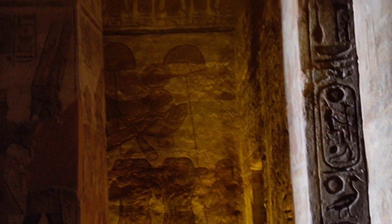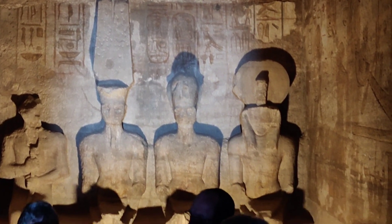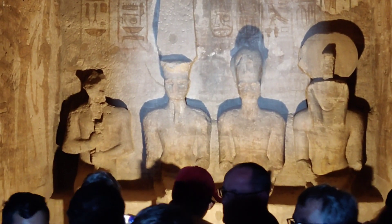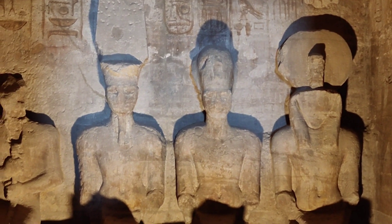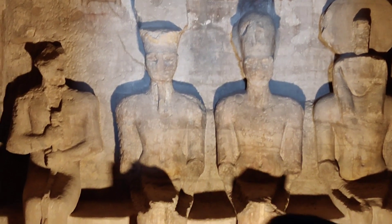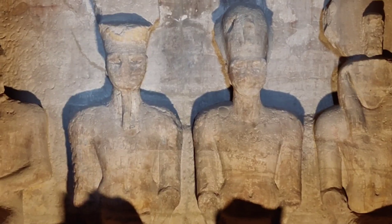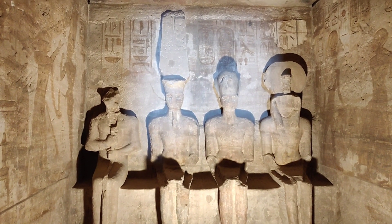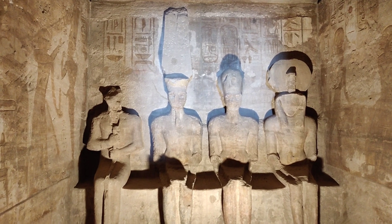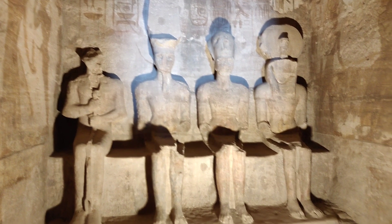Here, on a black wall, are rock-cut sculptures of four seated figures: Ra-Horakhty, the deified King Ramesses, and the gods Amun-Ra and Ptah. Ra-Horakhty were the main divinities in that period. It is believed that the axis of the temple was positioned by the ancient Egyptian architects in such a way that on October 22 and February 22, the rays of the sun would penetrate the sanctuary and illuminate the sculptures on the back wall.